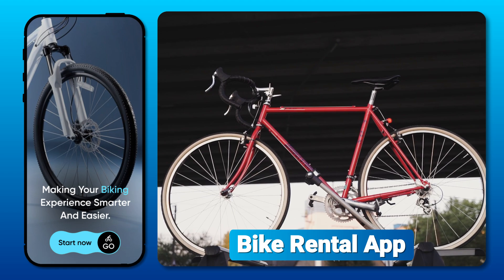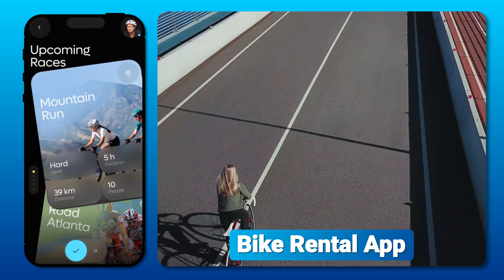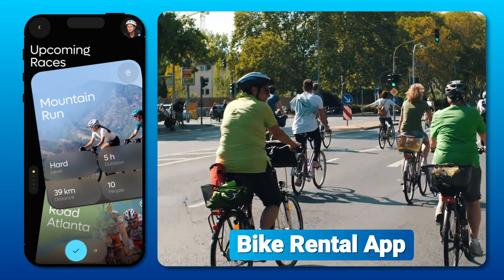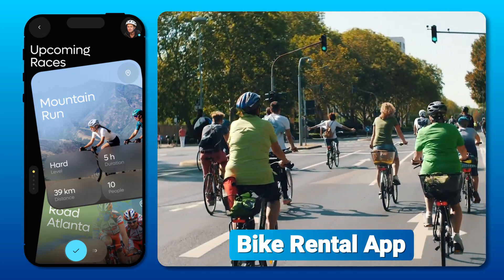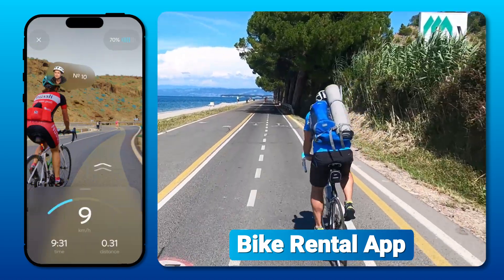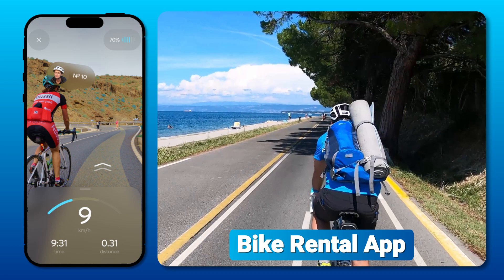Bike Rental App — a user-friendly app offering a wide range of bicycles for rent. This app is perfect for urban commuters, tourists, and fitness enthusiasts who want to explore cities, parks, or scenic trails on two wheels. With flexible rental options, it caters to those seeking an active and eco-friendly mode of transportation.